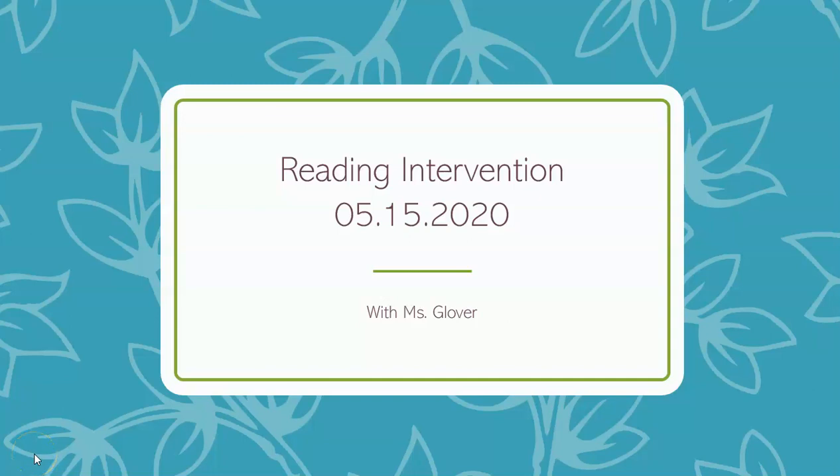All right, you guys, let's go ahead and get started with today's reading intervention. It's the last one, so I hope you guys are ready for summer. All right, let's go.